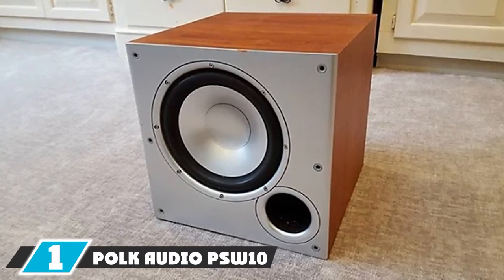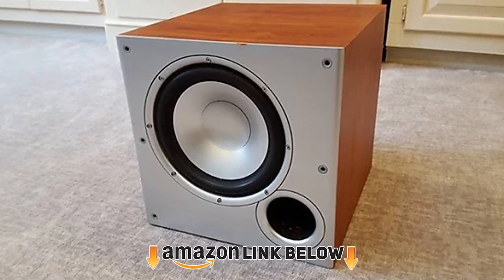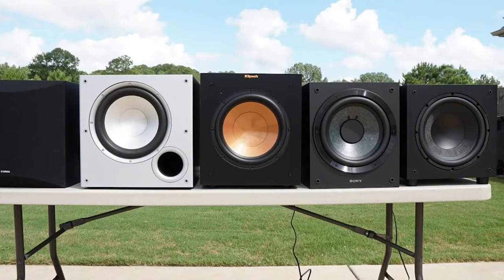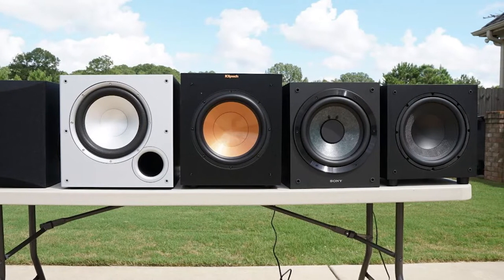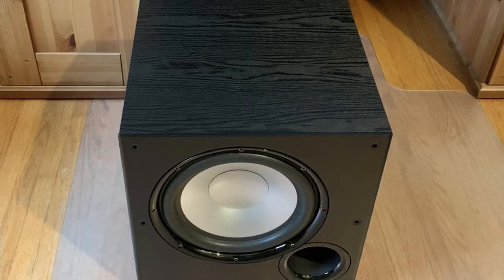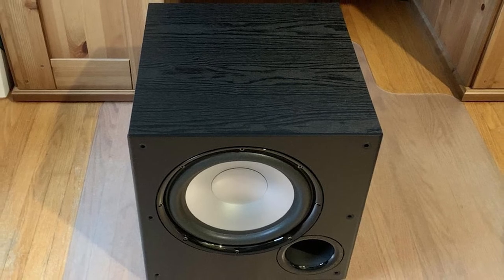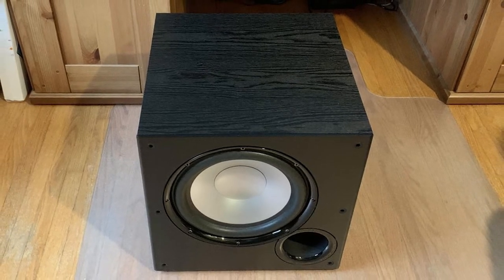At the first position of our list we have the Polk Audio PSW10, best budget pick. At an affordable price and beautiful design, it adds to the beauty of your home theater. The sound quality creates a cinema-like feeling. Audio enthusiasts love subwoofers especially with the punchy bass that this one offers, and you do not have to pay a lot for it. This is a compact subwoofer that works great for small and mid-sized rooms.